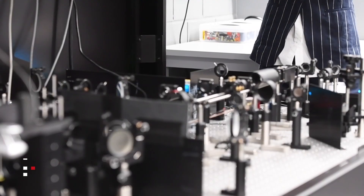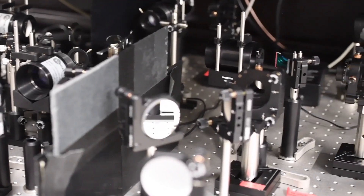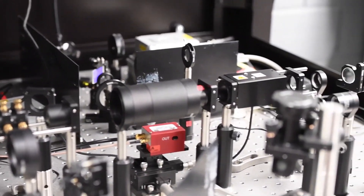Therefore we need very powerful techniques such as super-resolution fluorescence microscopy in order to visualize them. What I did is develop and enhance a super-resolution microscope, which allowed us to capture previously unobserved molecular organization within this highly structured organelle.